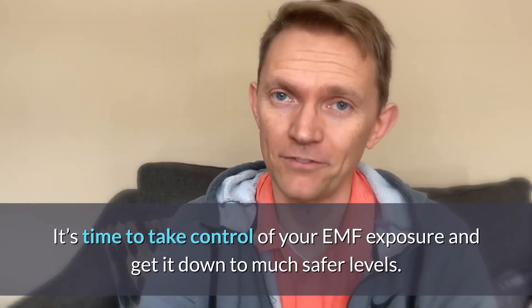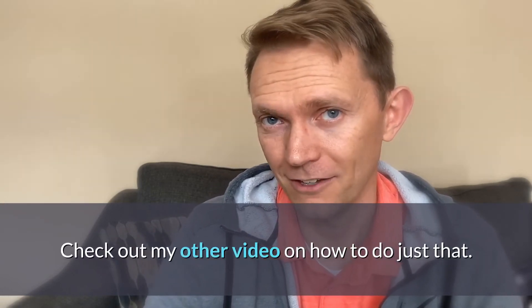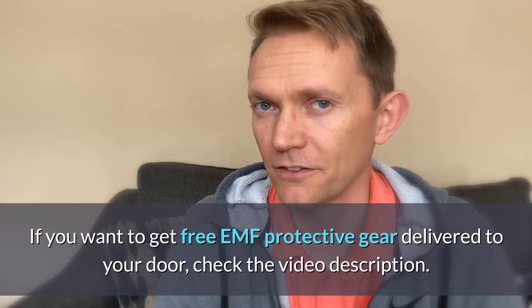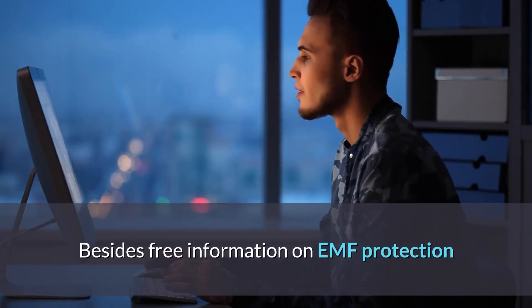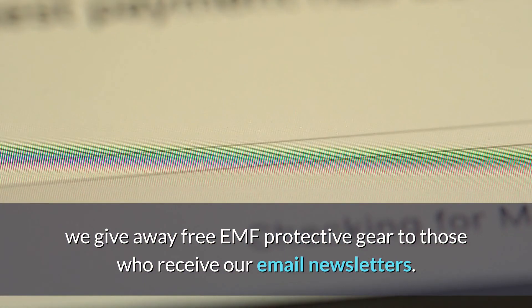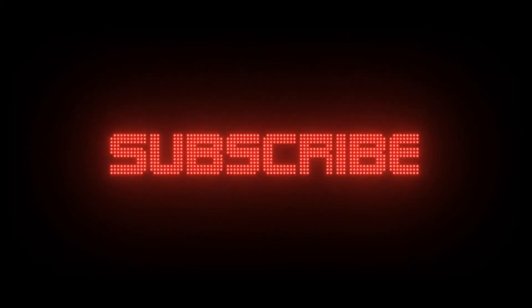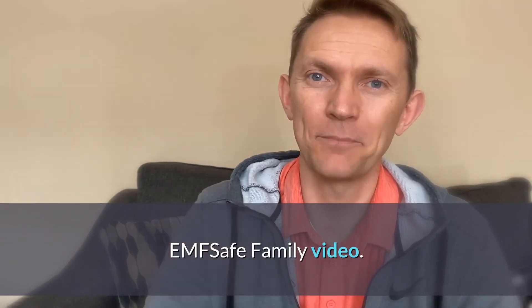It's time to take your EMF levels down to much safer levels — we'll talk more about that in another video, so check the video description below. If you want free EMF protective gear delivered to your door, check the video description. Besides free information here at EMF Safe Family, we give away free EMF protective gear to those who receive our email newsletters. Click the link in the description and every month you'll have a chance to win as long as you're subscribed. Take care and stay safe — we'll see you in the next EMF Safe Family video.